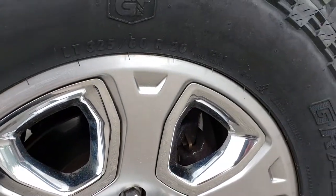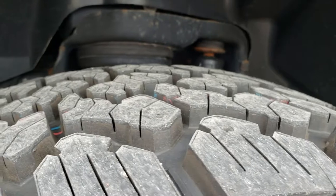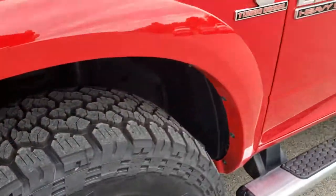It is like you are right here looking at the truck with me. This one comes with the 20-inch painted alloy rims with the chrome pockets. It has brand new General Grabber LT325/60R20 tires. We put these tires on in our safety inspection and they are brand new all the way around.